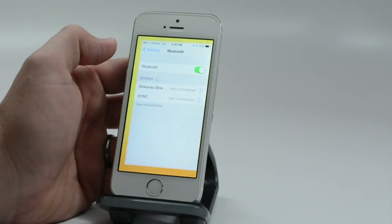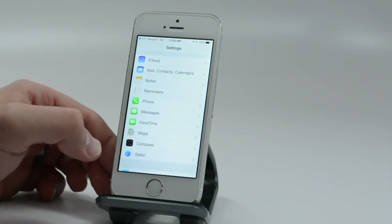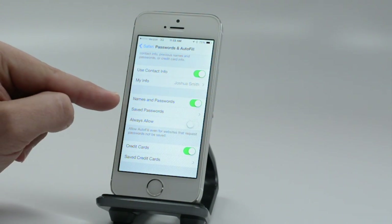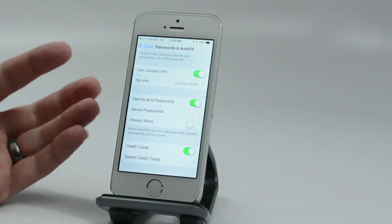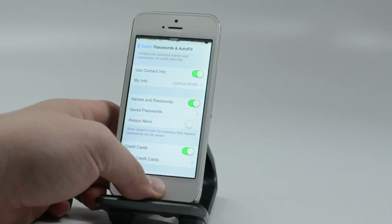Another cool setting embedded in Safari: go to Passwords and AutoFill, and you can have it save your names, passwords, credit cards, and other information. It's a nice way to have your info always filled out so you don't have to constantly type the same information in.